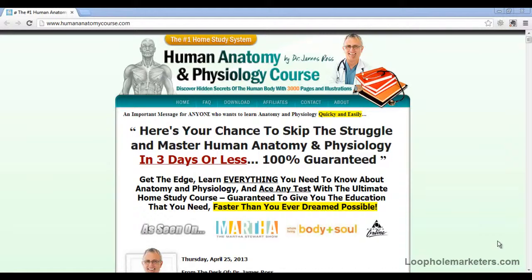Alright, what's going on everybody. I'm just going to do a quick review of the human anatomy and physiology course that you've probably been hearing about, or you may have just been coming to look for some stuff on this topic.